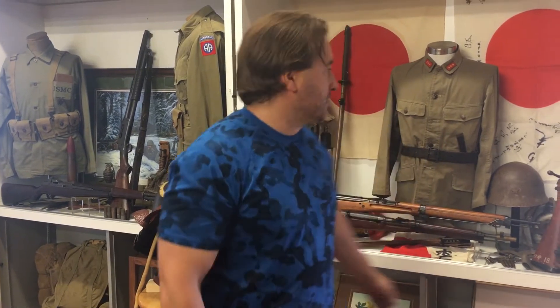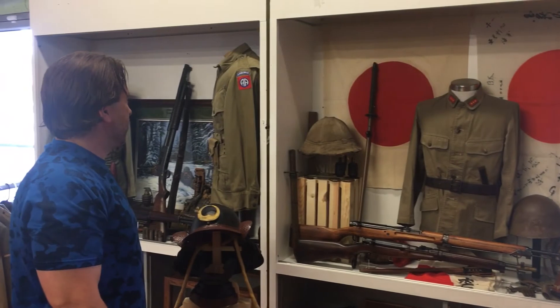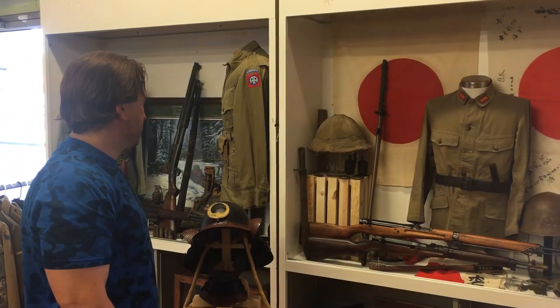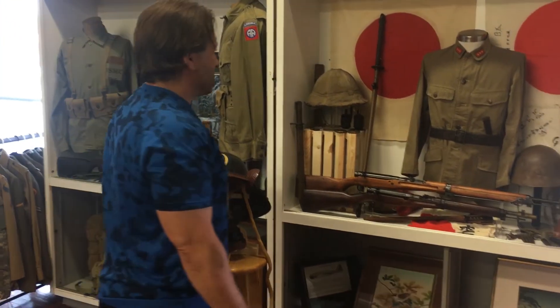Worked last night on a little display. Got Japanese and then the World War II. We're going to get another case and do the German display. We'll have the Americans and then both Axis Powers.